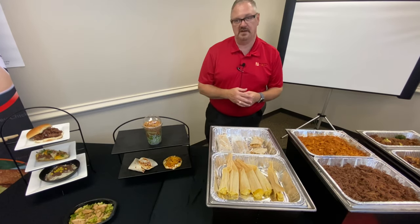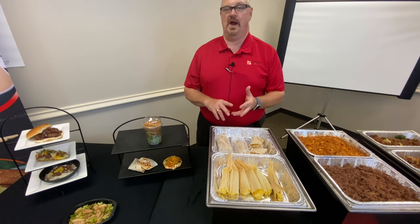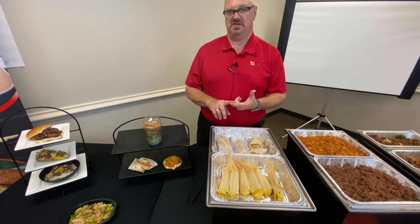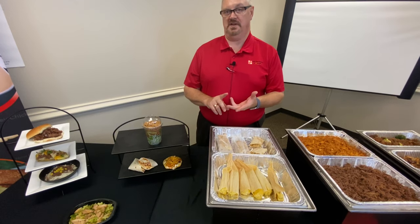Behind that we have our individually wrapped burritos. We're going to have an individually wrapped chicken and cheese, beef and cheese, pork and cheese, as well as a bean and cheese. The ones in bulk are going to be the chicken and cheese, the beef and cheese, and the pork and cheese.